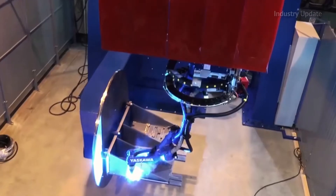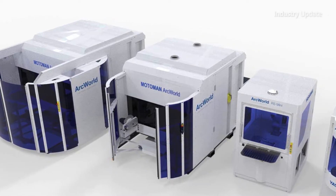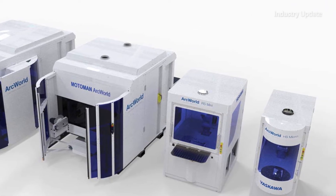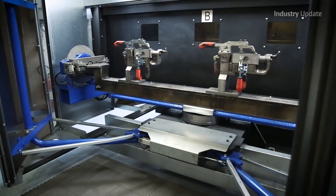There is a comprehensive range of standard welding robots, tracks and positioners, together with a range of standard welding cells, each designed using global best practice and suited to Australian requirements. Advanced laser and vision guidance systems guarantee process reliability and repeatability.